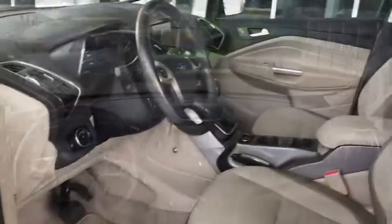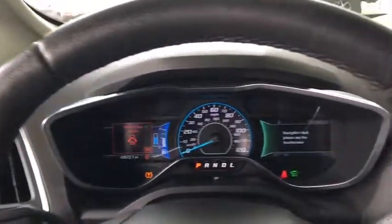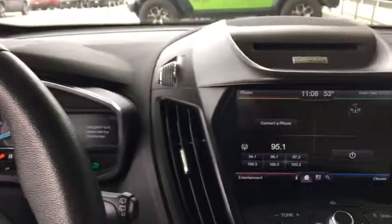Traction control, premium wheels, dual airbags, power steering, alloy wheels, four-wheel disc brakes, cruise control, AM FM CD, MP3 radio.